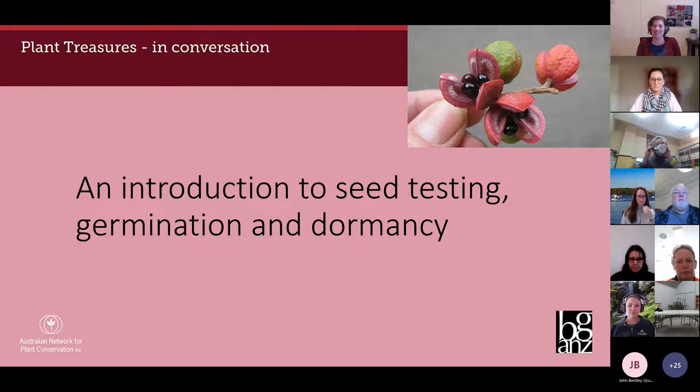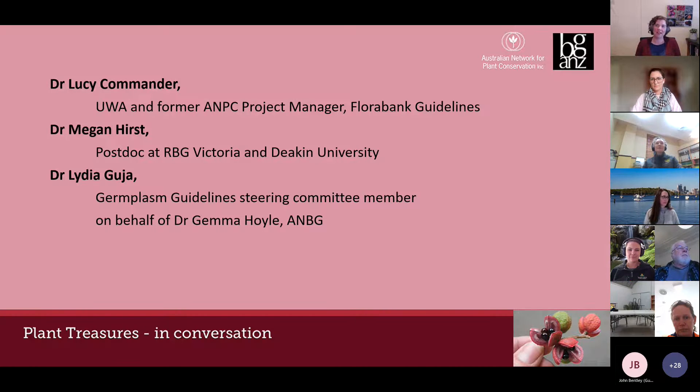They're going to give you some guidance so you can better understand and plan seed testing for your collections. We're going to start with Dr Lucy Commander, who was the project manager and publication editor of the FloraBank guidelines released last year and also the translocation guidelines released in 2018 by the ANPC. She's now the Research Management Officer in the National Environmental Science Program Resilient Landscapes Hub at the University of Western Australia.